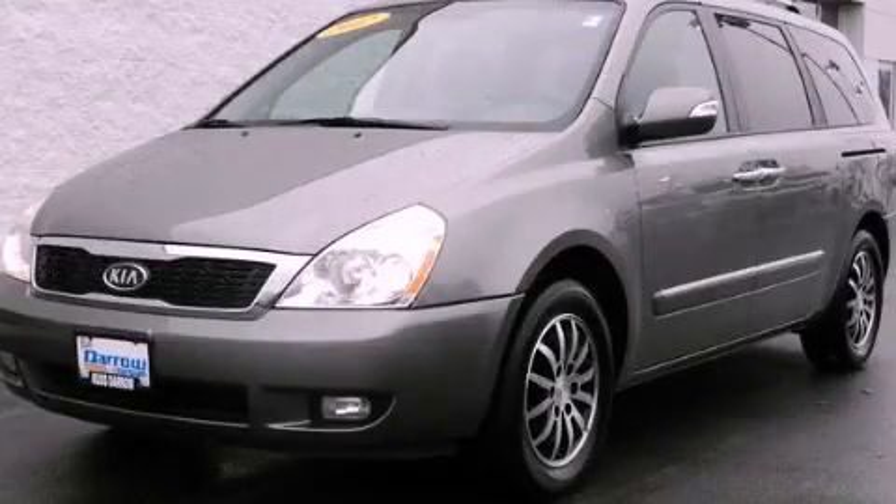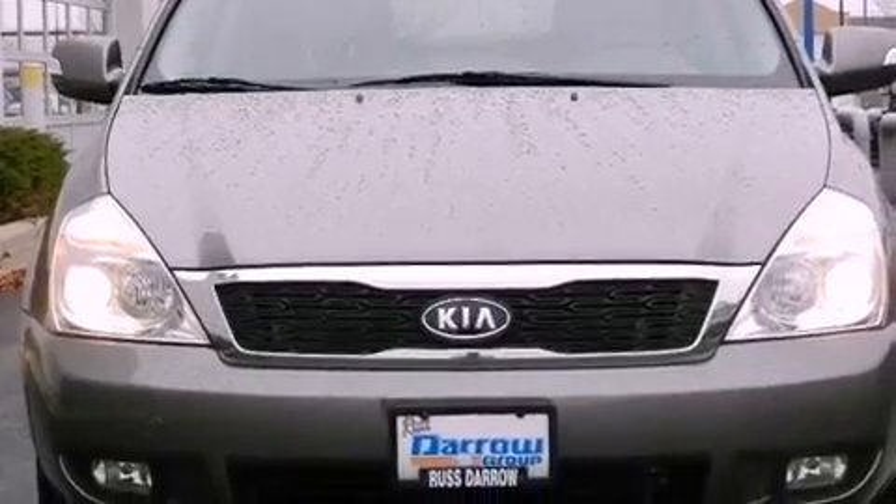This is a 2012 Kia Sedona, room for the entire family. It features a six-cylinder engine and an automatic transmission.